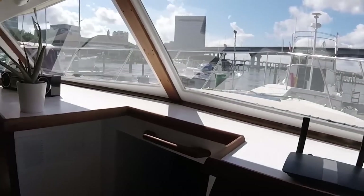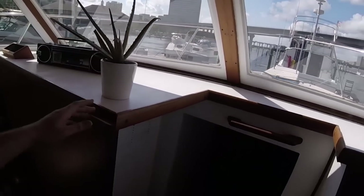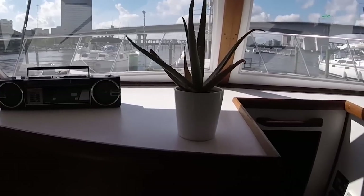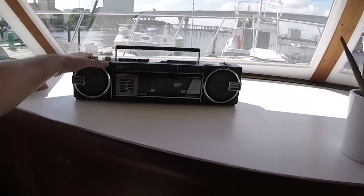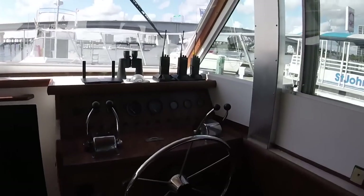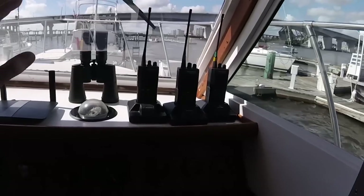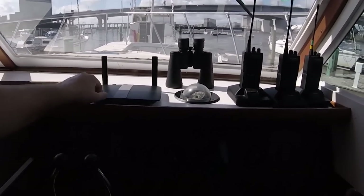Above the helm, you've got this really cool dashboard area. I've got a plant there just to make things a little bit brighter. This is my sound system for the time being — it kind of more or less matches the era. Over here I've got some navigation tools, handheld radios, binoculars. And I'll get back to this in a second.